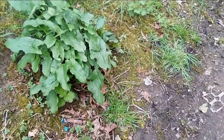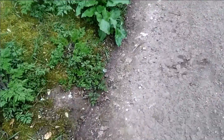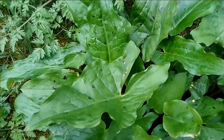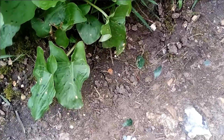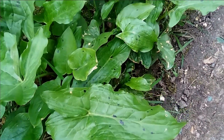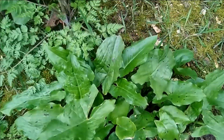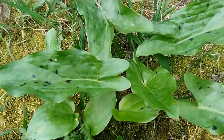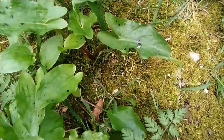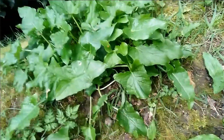They used to be used for medicinal purposes, not so much now because they're considered poisonous. This is another type — it has some spots on it. Let me see if I can get it properly. All of these have some dark spots on them, whereas the one I looked at before did not have any.